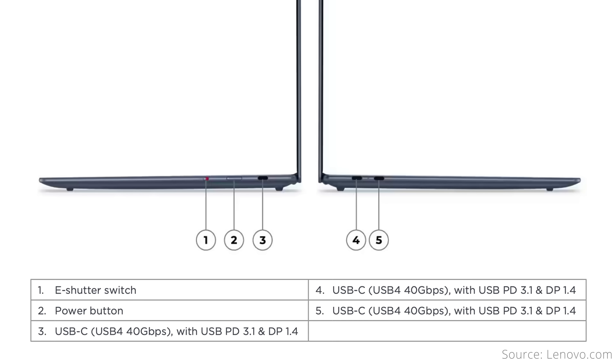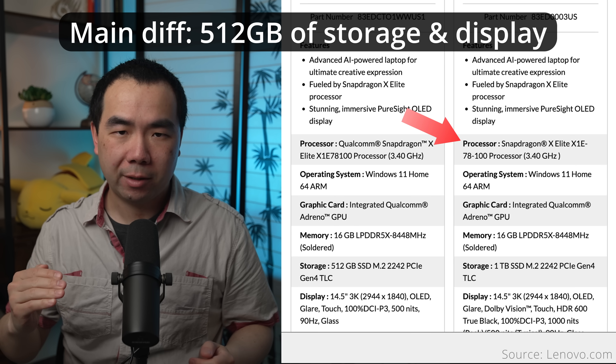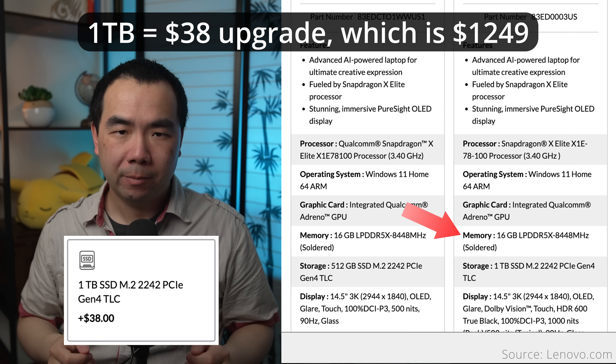Lenovo has a rather unique offering with the Yoga Slim 7X, which has a 14.5-inch OLED touch display at 2944x1840 resolution — one of the highest on this list. Unfortunately, it only goes up to 90Hz and not 120Hz. At 2.82 pounds, it's also really lightweight, but features a pretty large 70Wh battery that can last for almost 22 hours. The port arrangement is unlike other laptops: three USB-C ports, a power button on the side, and a webcam privacy e-shutter switch. The Slim 7X starts at $1,290, getting you the low-tier X Elite processor, 16GB of memory, and 1TB of storage.